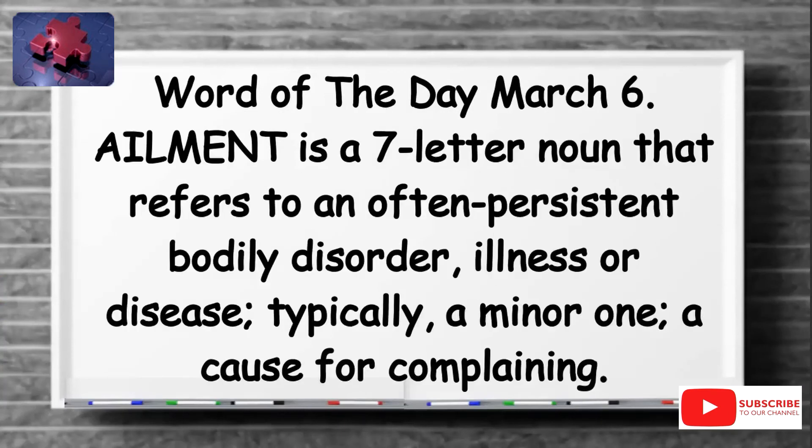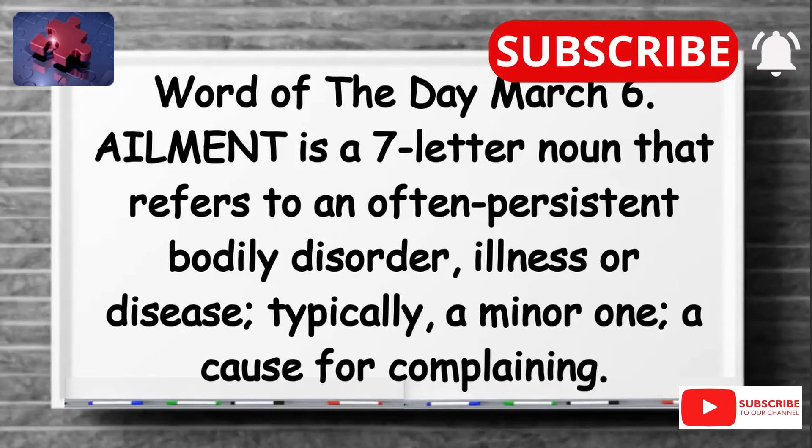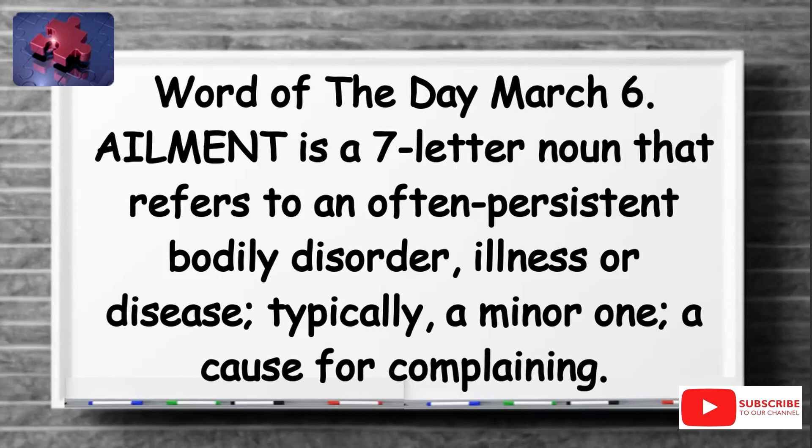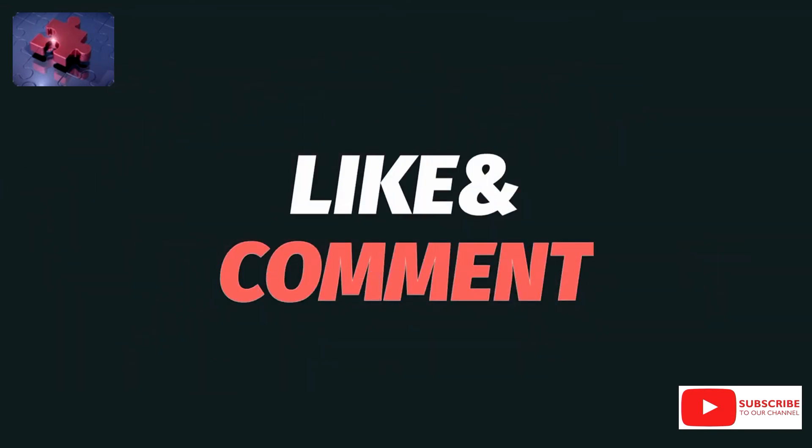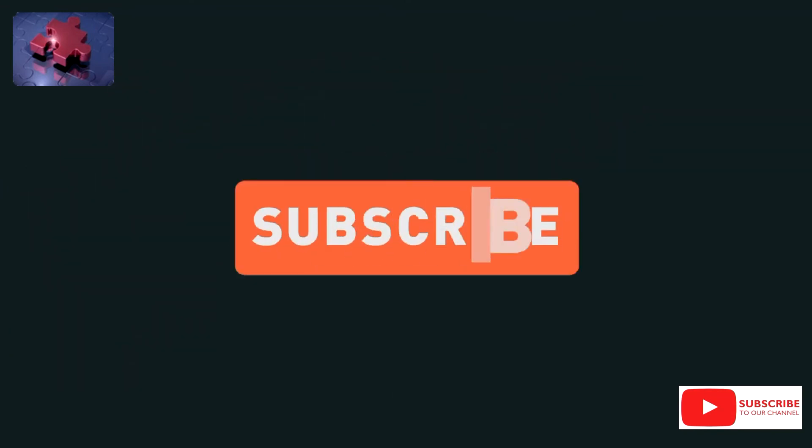That's all for today. Thank you for spending your time with me. I hope you learnt something new. Don't forget to like and share this video, subscribe to this channel and hit the notification bell so you receive similar videos every day. Have a fulfilling day. See you tomorrow. Cheers.